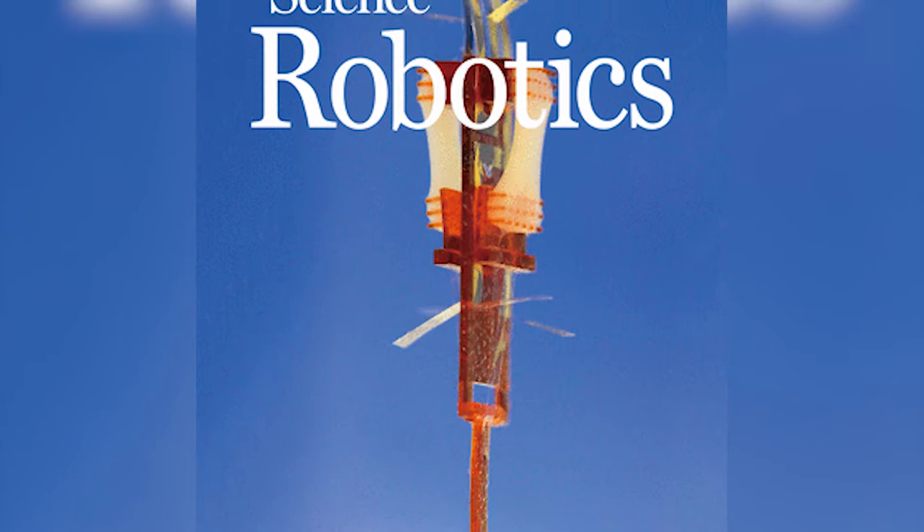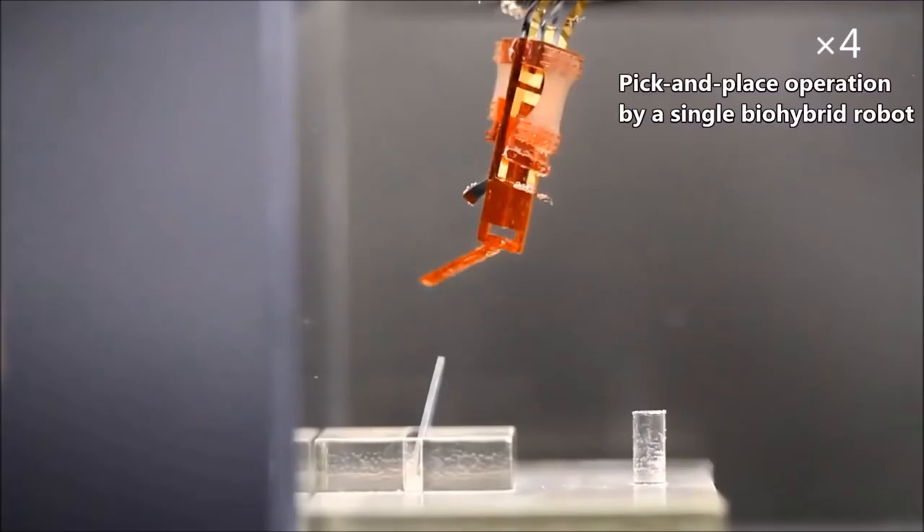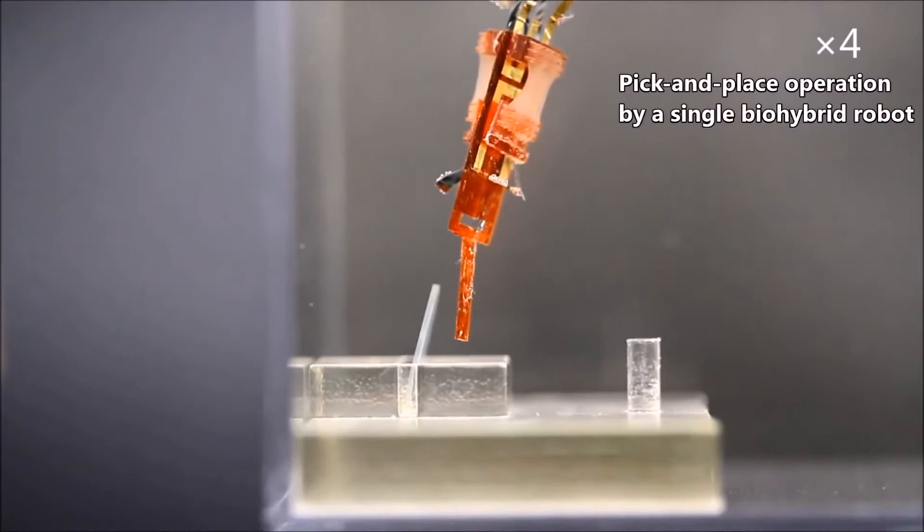A paper published in the Science Robotics Journal in 2018 details the findings of researchers from the University of Tokyo. In their paper, they presented their new Bio-Hybrid Robot — a unification of technology and biology, an amalgamation of robotics and living tissue.